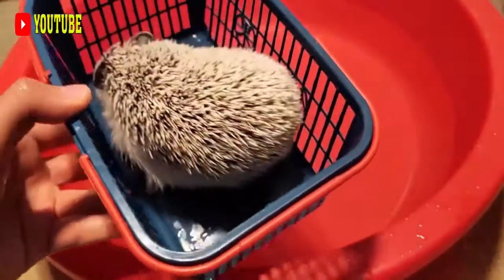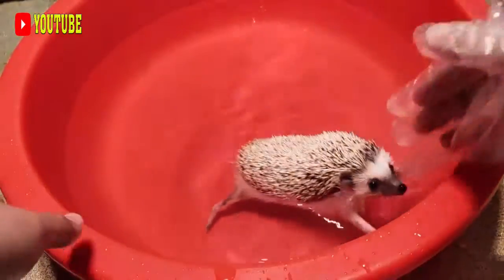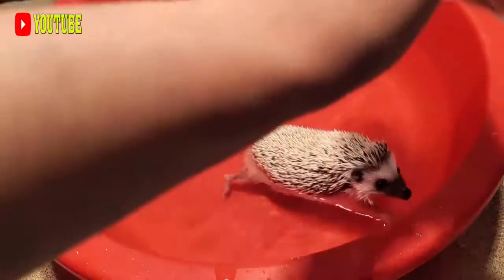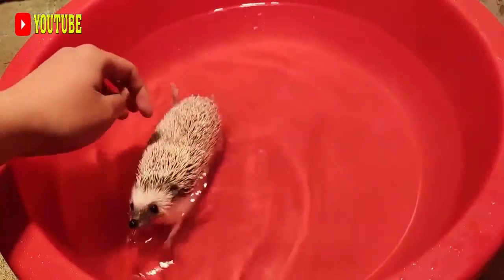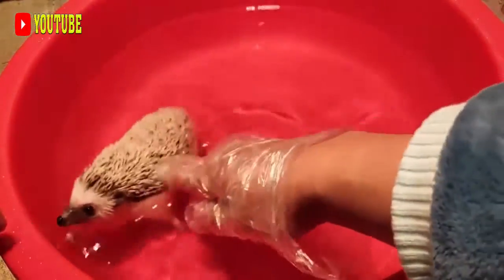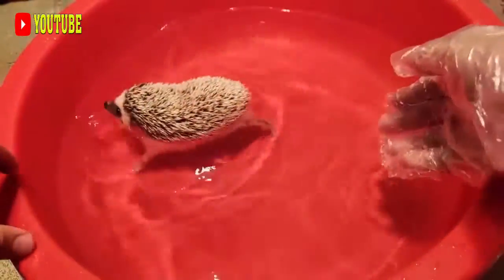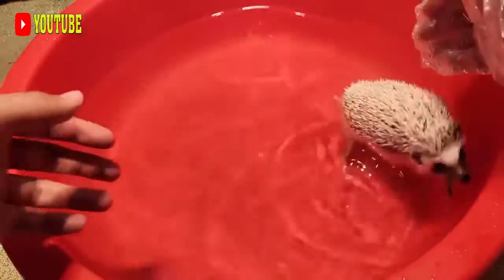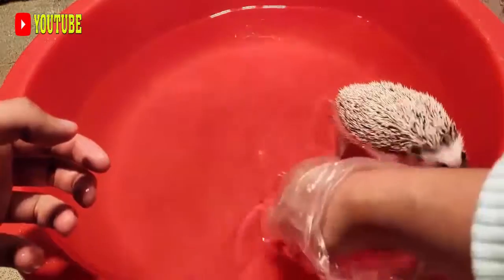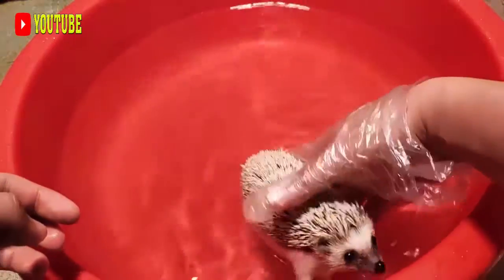The African brush-tailed porcupine, Atherus africanus, is a species of rat-like old-world porcupine, indigenous to a broad belt of Africa ranging from Guinea on the west coast to Kenya on the east. This is a common species with a very wide range, and despite being used extensively for bushmeat, the International Union for Conservation of Nature has rated its conservation status as being of least concern.